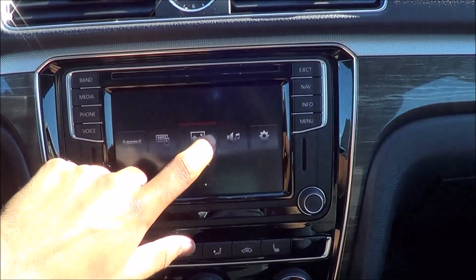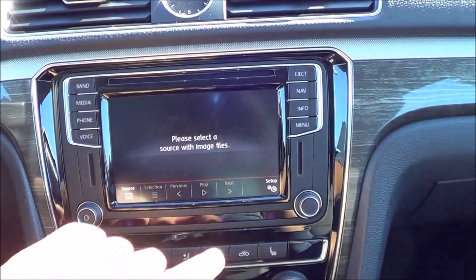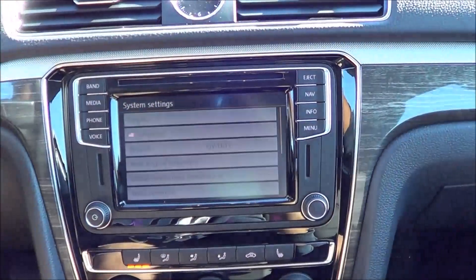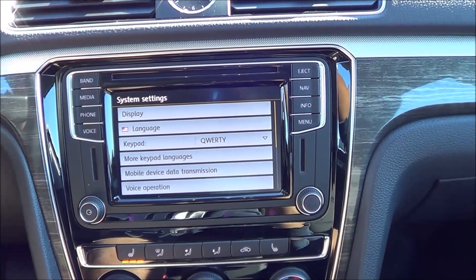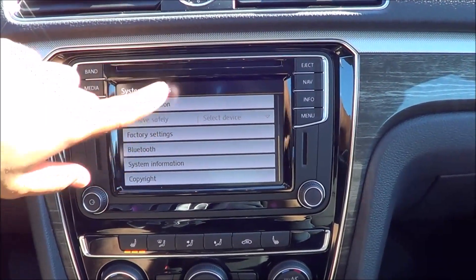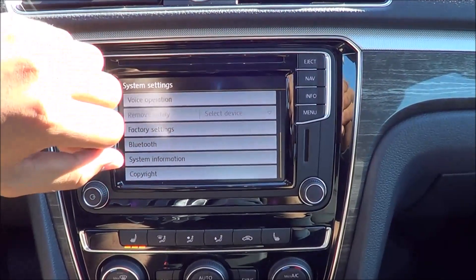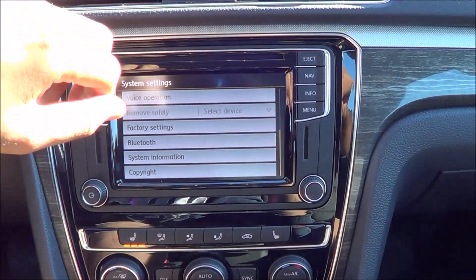You also have your images right here. Coming to setup, there are many different system settings you can change — like the language, display, voice operation, Bluetooth settings, and system information. Overall I love this new infotainment system and multimedia interface. It's certainly one of the best in the business now.